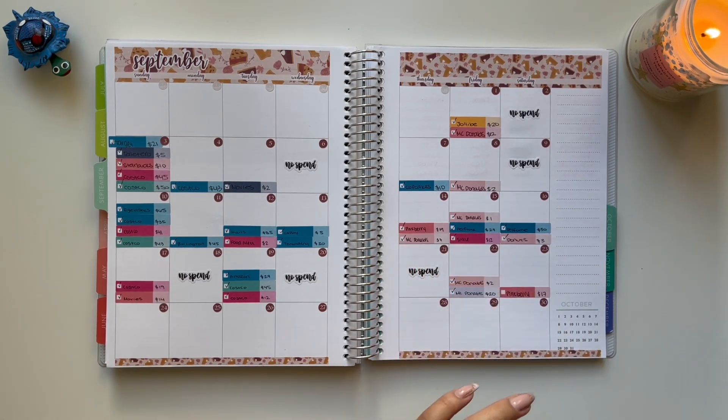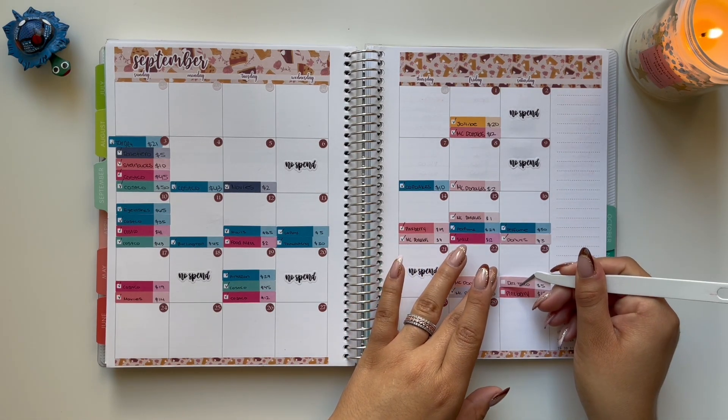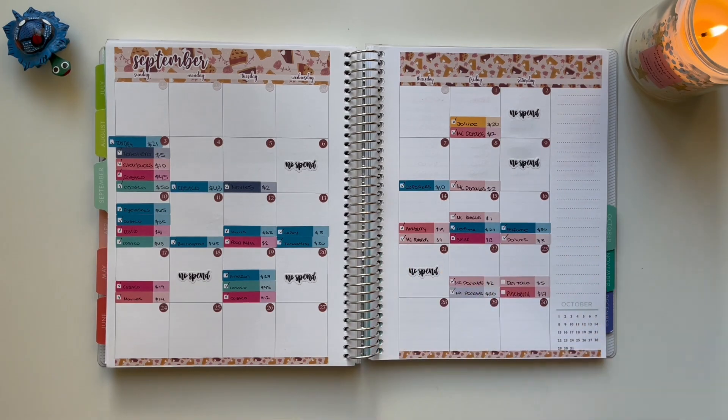I also did have a restaurant transaction for Del Taco, and that was a total of $5. And I didn't like Del Taco, so I don't think I'll go back there — I just didn't like the food.